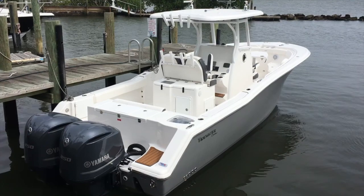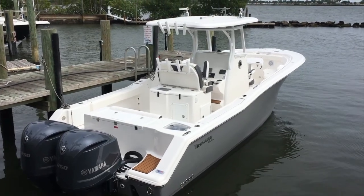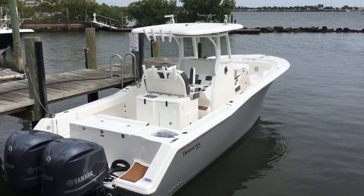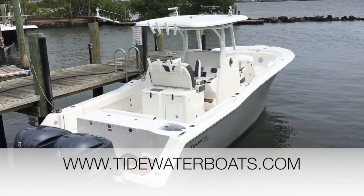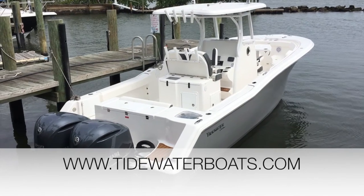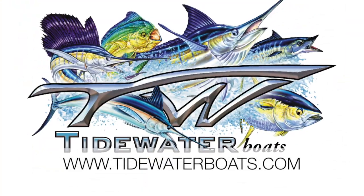Well, that's going to do it for this look at the 280cc Adventure from Tidewater Boats. If you'd like to learn more about the 280cc or the rest of the Tidewater family, check them out at www.tidewaterboats.com. I'm Captain Ted Lund and we hope to see you out on the water.